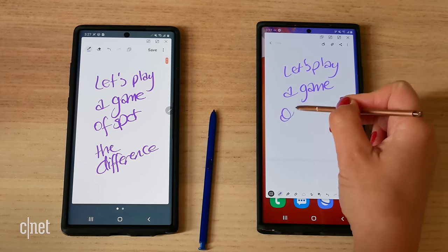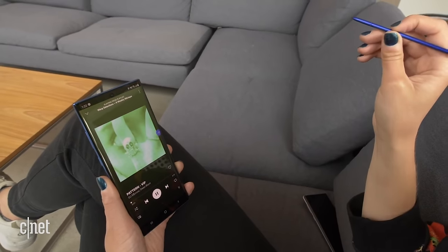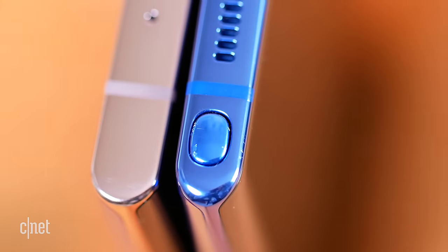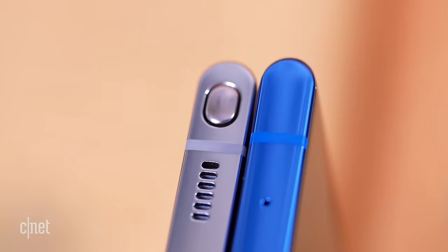Now let's talk about the S Pen, because that's a big reason why you choose a Galaxy Note device over anything else out there. The location of the S Pen has changed — it's the first time in the Note lineup when it has moved from the right-hand side on the Note 10 Plus to the left-hand side on the Note 20 Ultra. I did complain about this when I first took the Note 20 Ultra out of the box, but I've gotten totally used to it now.